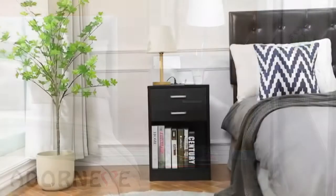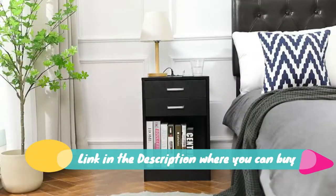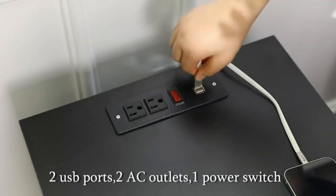Doorneave black nightstand with USB port for bedroom — a side table and wooden sofa side storage stand cabinet with sliding drawer and shelf. Sturdy and durable, this nightstand is made of P2 MDF and aluminum handles.